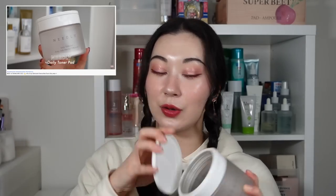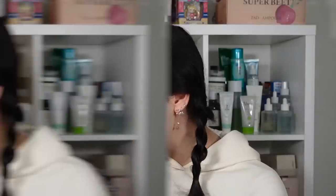The last toner is the Needly Daily Toner Pad — pre-soaked pads in the formula, which I've completely emptied. I do have a backup though, and it was my favorite toner pad last year. It's a super hydrating toner pad where one pad can literally hydrate your whole face and also gently exfoliate at the same time. Another one I really enjoyed.